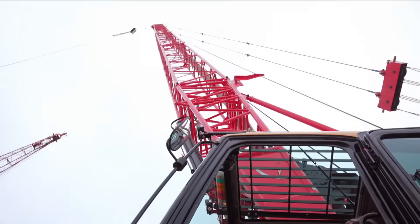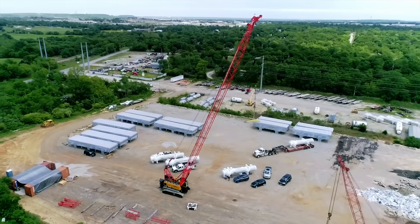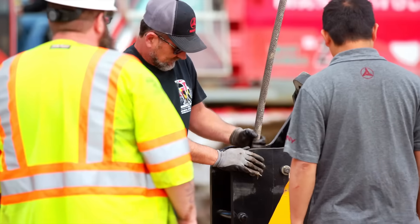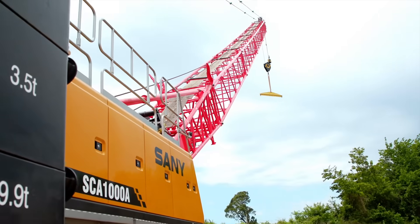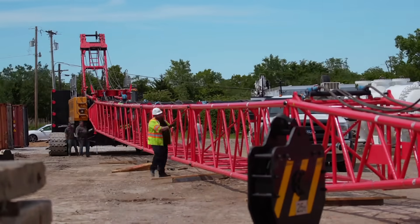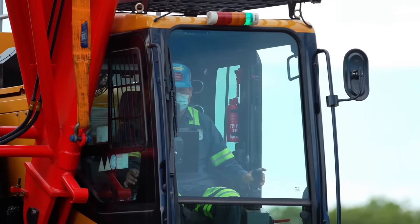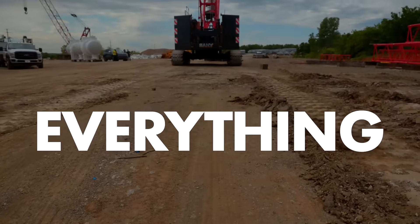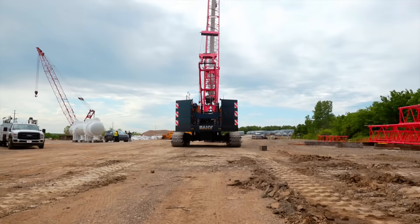Engineered from the ground up to meet American quality and safety standards, Sani's new crawler cranes are reliable partners on the job site. The new SCA-1000A now has a stronger structure and upgraded inner workings to make operation easy and keep your crews safe. We've thought about everything — we've even streamlined transportation so you can save money and get to the next job faster.